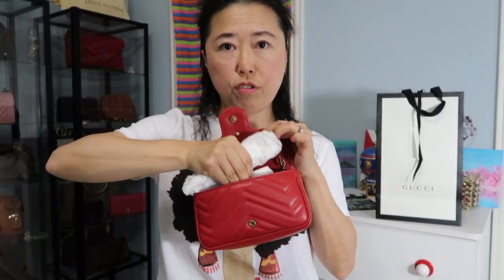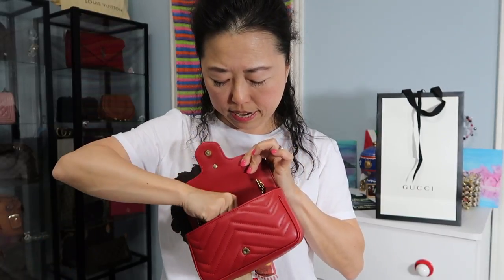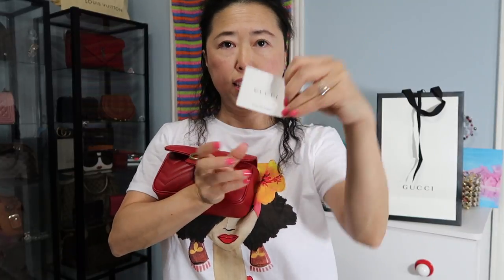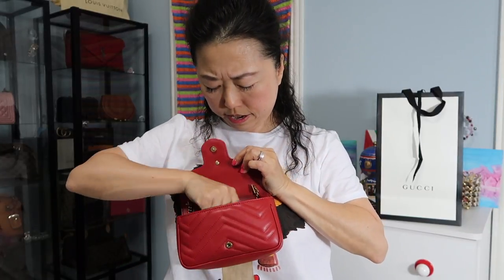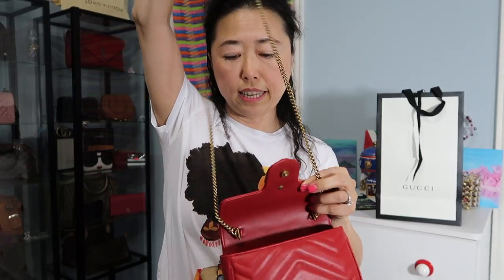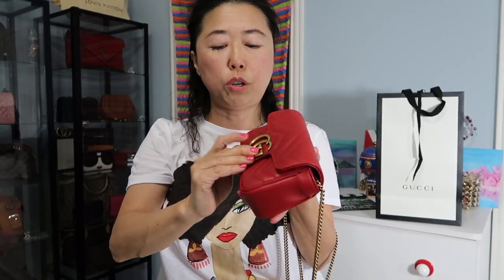Here is the stuffing they put inside the bag, and here is the tag. The little chain strap is inside as well. Like I said, I never thought I would get this, but this is such a perfect gift.